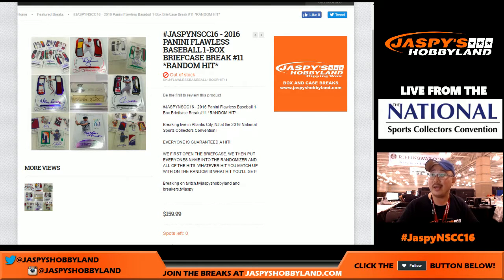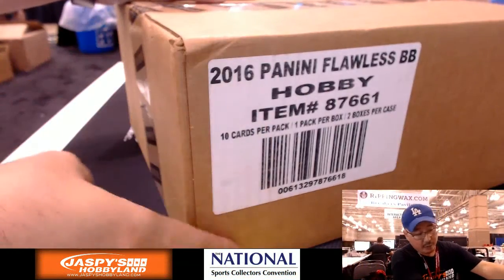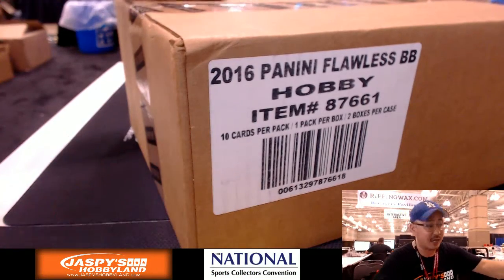Hi everyone, Joe from Jazby's Hobbyland here doing a one box random hit break. Number 11 of 2016 Panini Flawless Baseball from JazbysHobbyland.com.